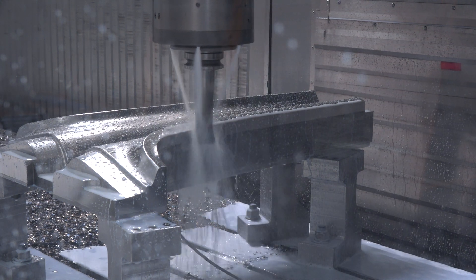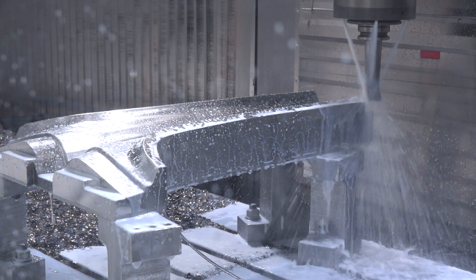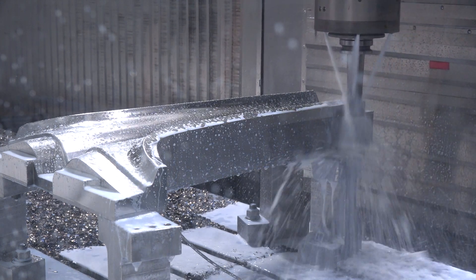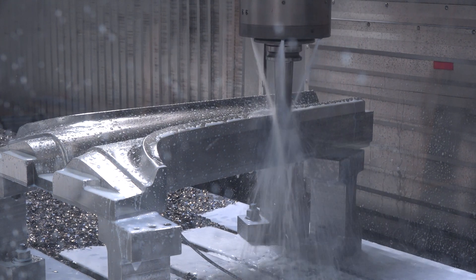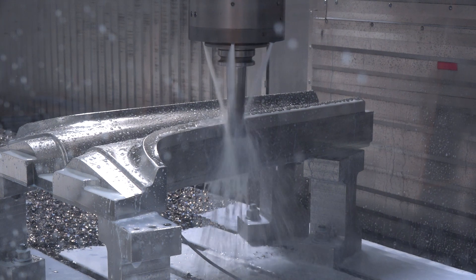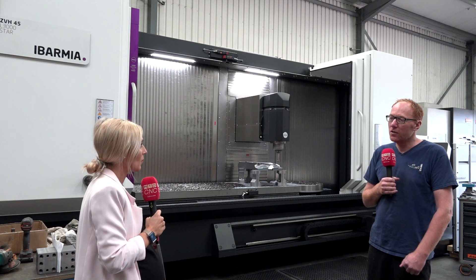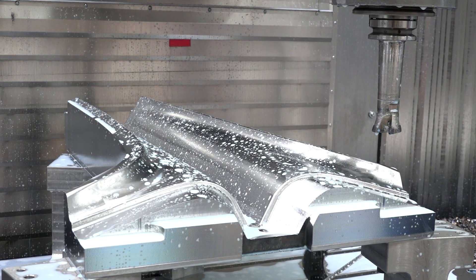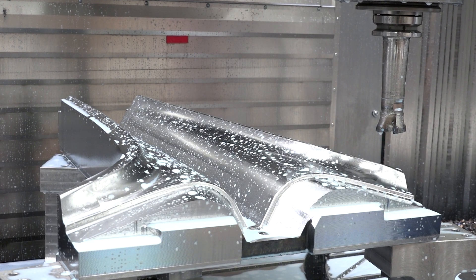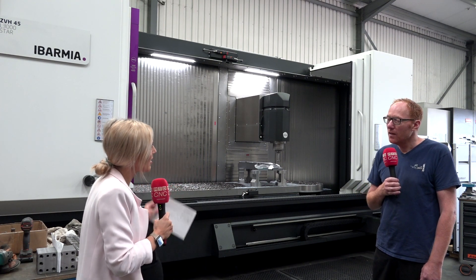With the five-axis you're getting some software coming in just to push it to its limits — you're only tickling this machine at the moment, not even close to pushing it. Yeah, at the moment we've only really used its three-axis capabilities, but next week Hexagon are going to come in with a five-axis post and a bit of software, so we'll be properly pushing it to its capabilities then. I can feel the excitement! What advantages have you seen so far?